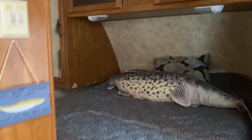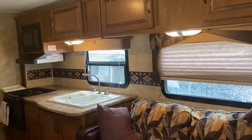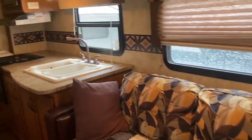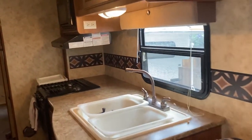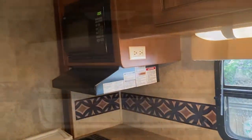When you enter the trailer, you have a queen-size bed up front with night tables and cupboards on each side, cupboards overhead, and a flat screen TV at the foot of the bed. Moving down the trailer on the right side, you have a sofa that flips into a bed, and then a kitchen with a stove, a microwave, an oven, a sink, and a fridge and freezer.